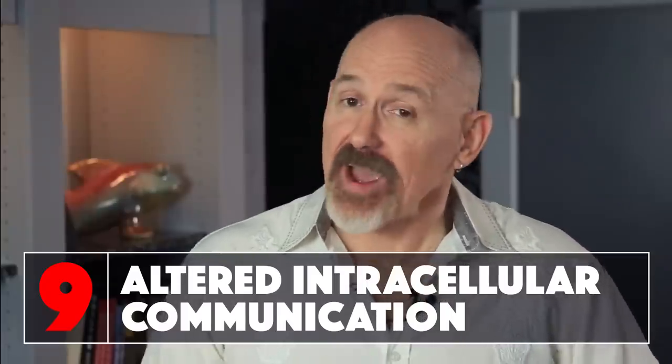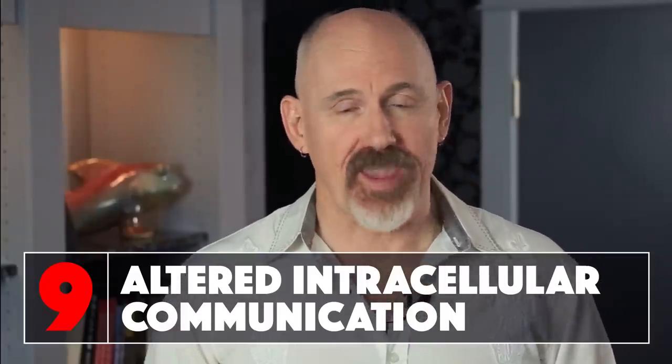Finally, we get to altered intracellular communication — the final hallmark in the integrative category. Cells are constantly communicating with each other through the use of chemical messengers. As we age, the cells increasingly produce inflammatory distress signals that cause damage to other tissues. An example of this is the pro-inflammatory cytokines secreted by senescent cells. This altered intracellular communication has two primary effects: it causes chronic inflammation, which inhibits the immune system, and it causes a hormone imbalance, leading to muscle wasting, bone loss, and skin degradation.